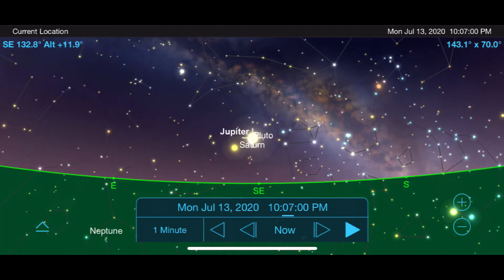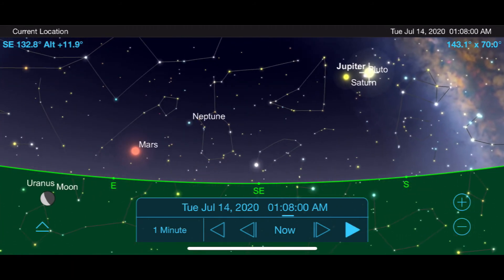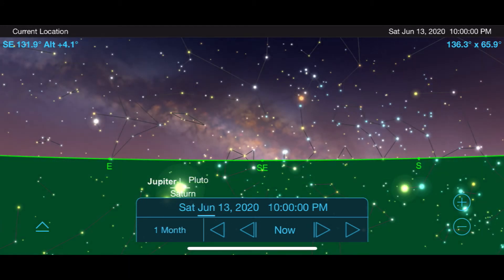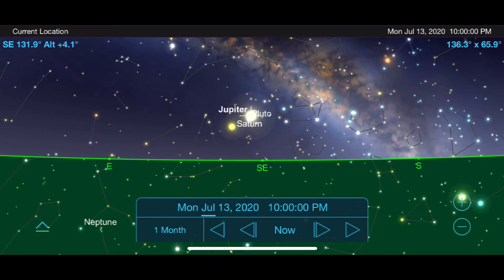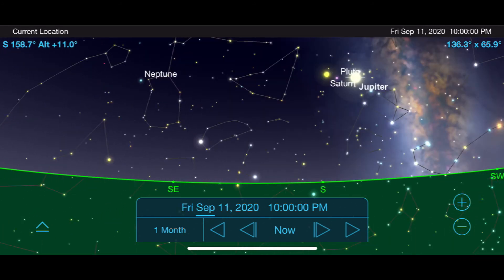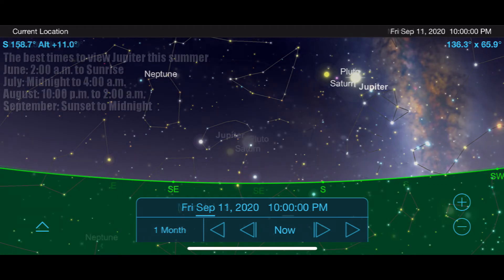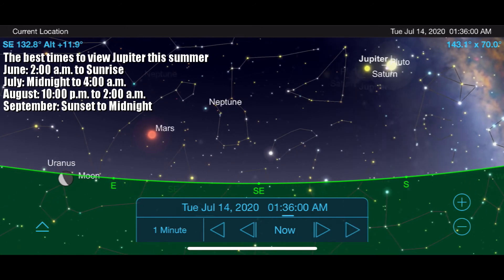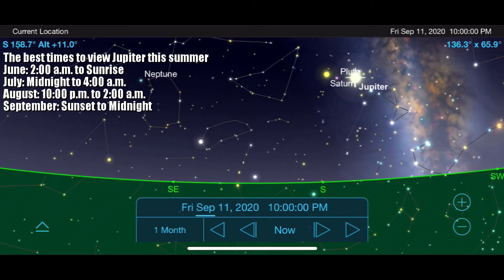So our options are to stay up later, which will allow Jupiter to rise higher in the sky, or we can wait until next month to do our observing. Looking at Jupiter's location in the sky from June through September at 10 p.m.: in June it's below the horizon, while July has it viewable but still low in the sky. However, by August and September at 10 p.m. we have Jupiter high in the sky early in the night. So the question becomes: do you want to stay up late to view Jupiter in June and July, or does an early evening of observing work better in August and September?